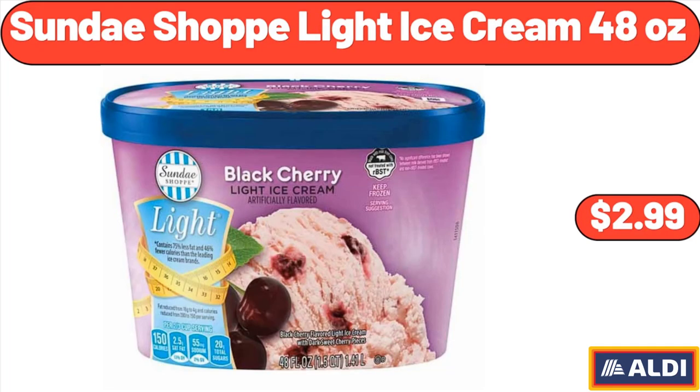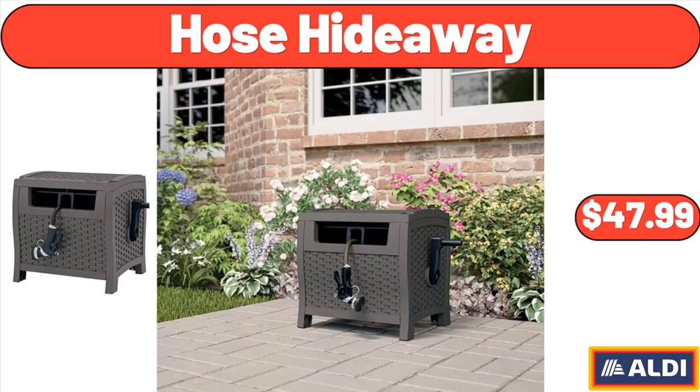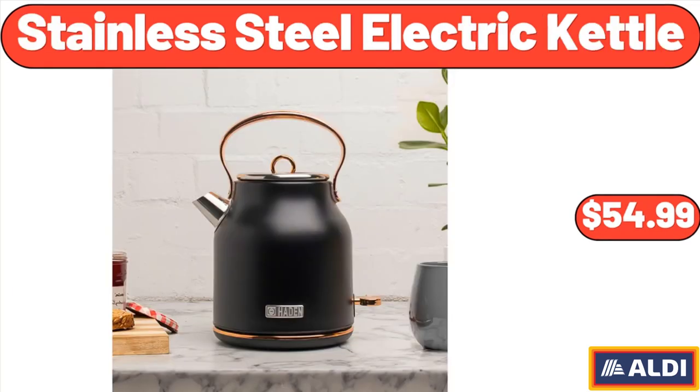Sundae Shop Light Ice Cream, 48 Ounces, $2.99. Speed Electric Juicer, $79.99. Hose Hideaway, $47.99. Stainless Steel Electric Kettle, 1.7-Litre, $54.99.